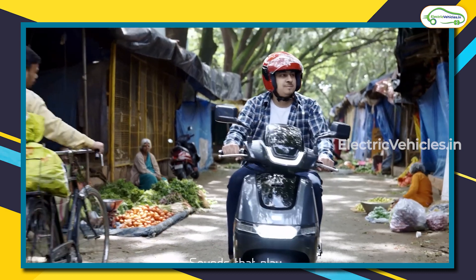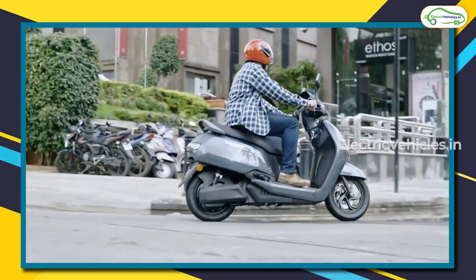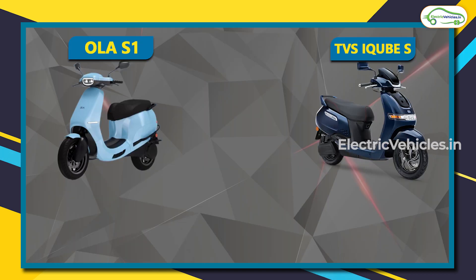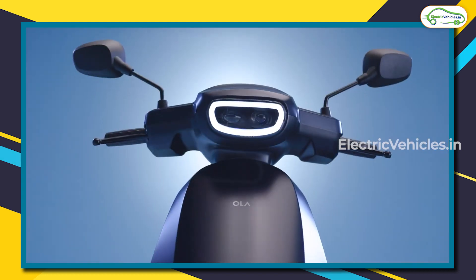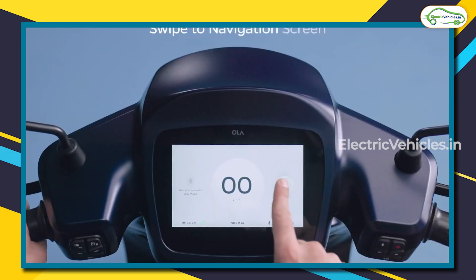Even with a long-range scooter, charging wait times are a major concern and a key reason for EV purchase hesitation. The Ola S1 takes 5 hours to charge from 0 to 100 percent. The TVS iCube S takes 4 hours 30 minutes from 0 to 80 percent using a 650-watt charger. Importantly, for all TVS iCube models, no charger is included with the scooter — you have to pay extra for one.